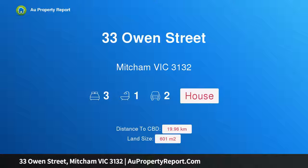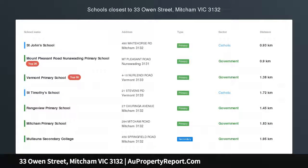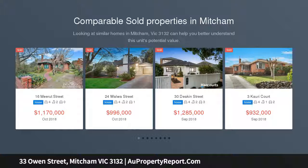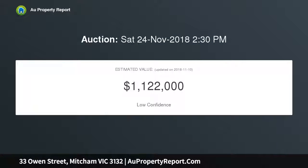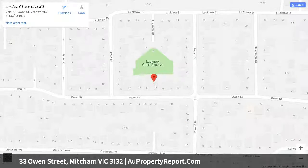Welcome to 33 Owen Street, Mitcham, Victoria 3132. Premier Mitcham location — savvy buyers will immediately recognize the unbelievable potential of this classic weatherboard home, situated directly behind Lucknow Park Reserve and nestled in a picturesque tree-lined street on an approximate 601 square meter garden allotment. On offer is the chance to buy, transform, and reap fantastic rewards — either with a full renovation, construction of a brand new home, or possibly even development into a multi-dwelling site, STCA.